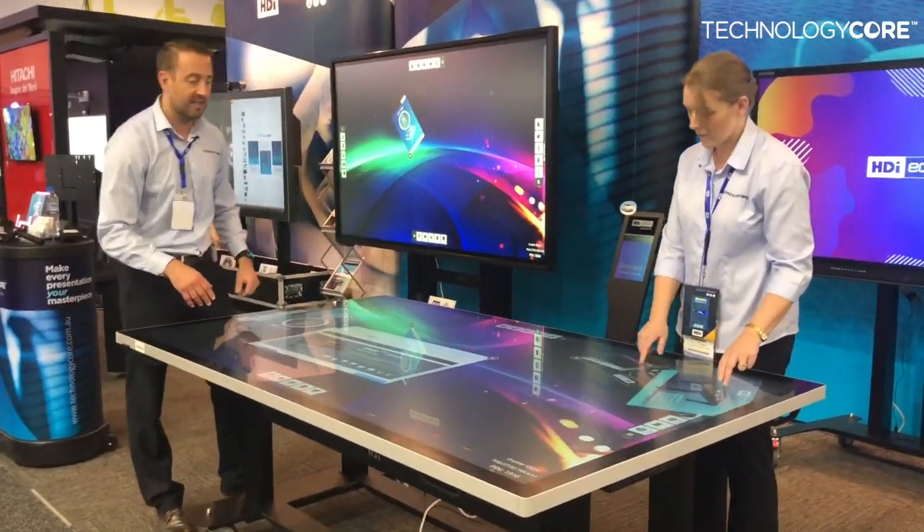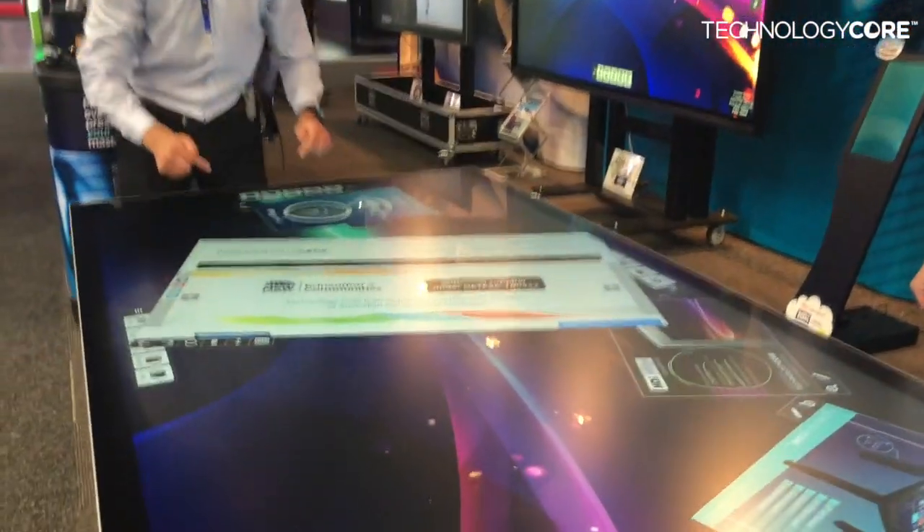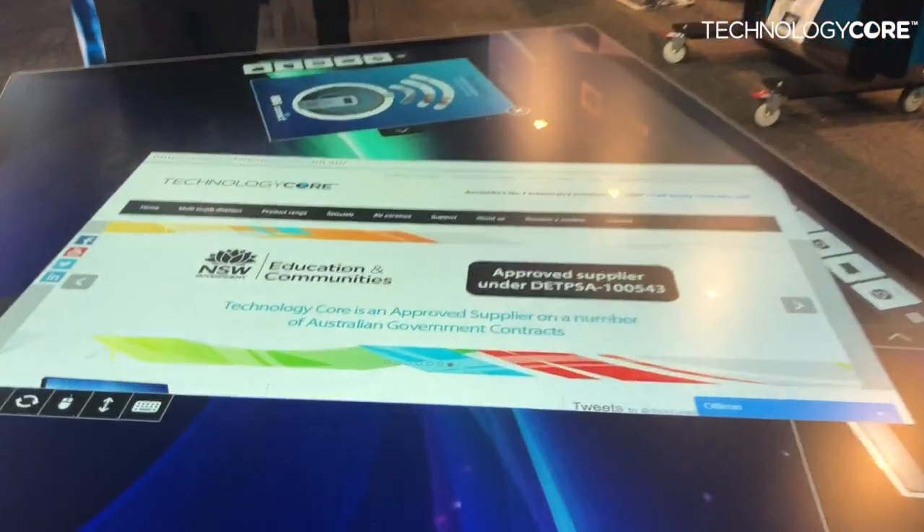This is the only one you'll see at Integrate this year. For more information, make sure you look up our website: www.technologycore.com.au